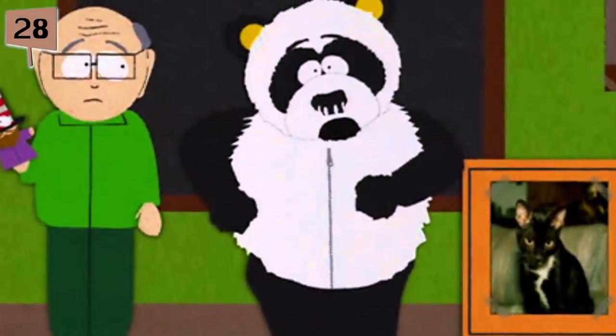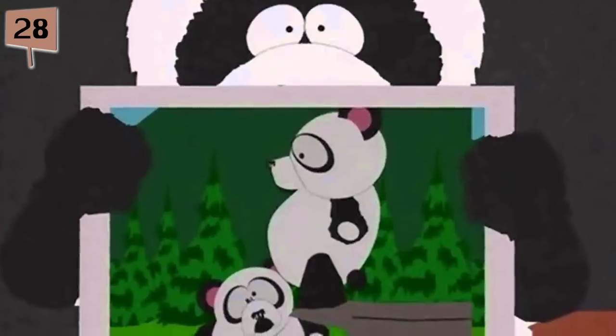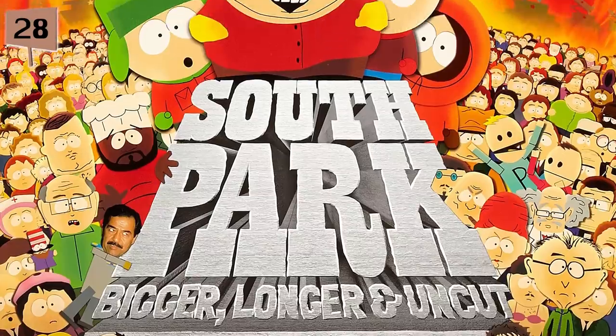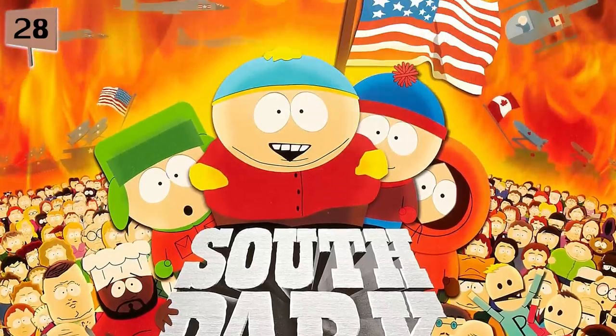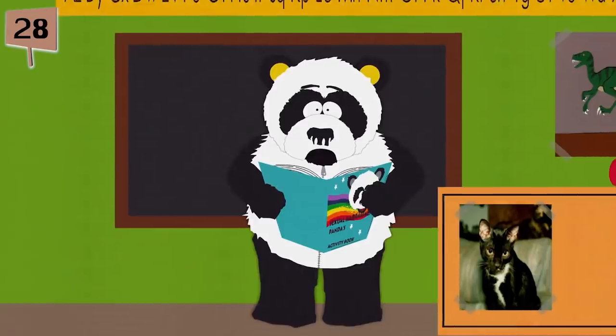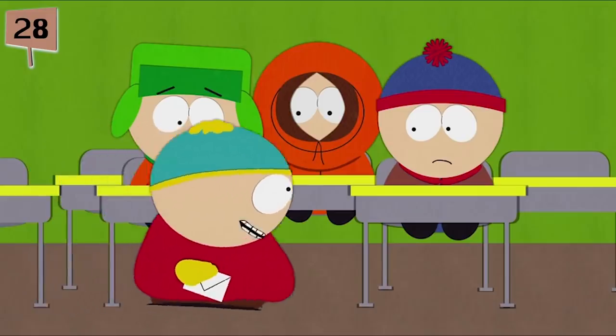Fact 28. Matt Stone and Trey Parker apparently don't remember creating the Season 3 episode Sexual Harassment Panda. They attribute this to their exhausting efforts creating South Park: Bigger, Longer, and Uncut, whose production had ended around the same time Season 3's production began. They compare the production of Season 3 to something of a dream, with episodes like Sexual Harassment Panda being composed of delusional writing. Despite this, they think the episode is still pretty funny.